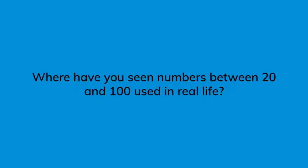Numbers in real life. Where have you seen numbers between 20 and 100 used in real life?